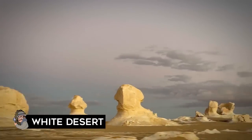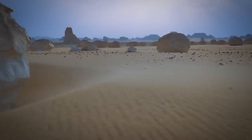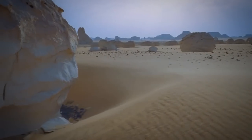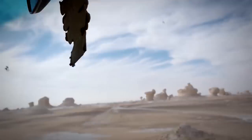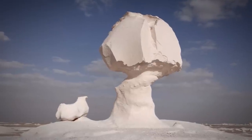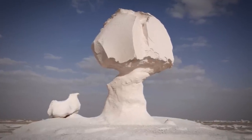The White Desert is located 28 miles north of a town called Qasr el-Ferifra, in the Ferifra Depression, also known as the White Desert Protected Area. It's a national park in Egypt and was first established as a protected area in 2002.